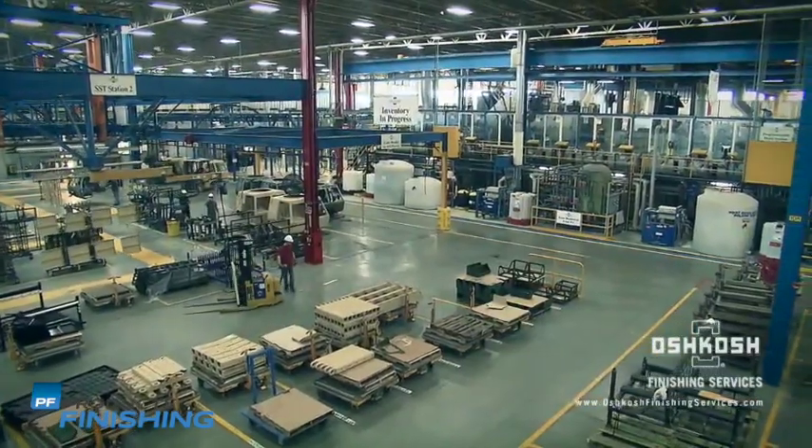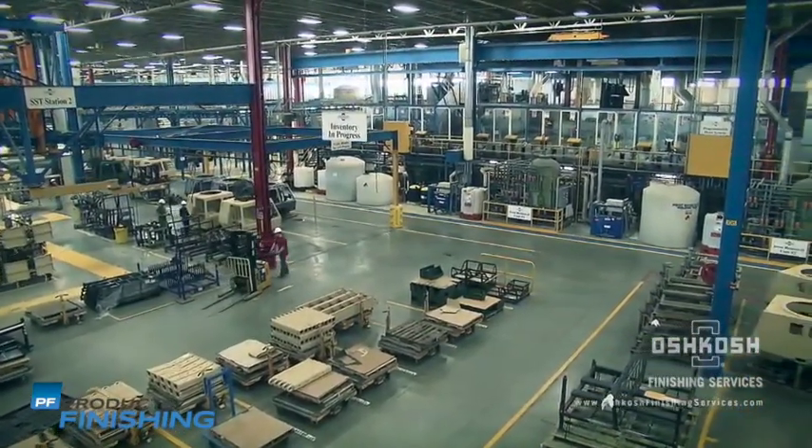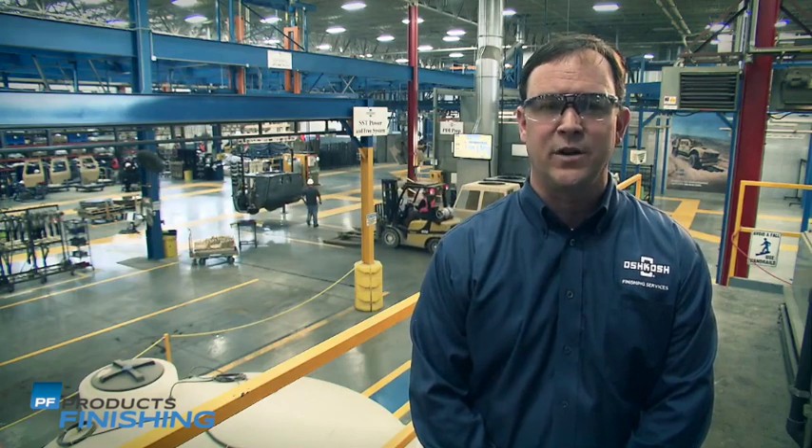Oshkosh Finishing Services serves as one of the largest electric coating facilities in the nation. Our 150,000 square foot facility houses one of the largest programmable hoist systems, or PHS, in the United States. We also serve our customers with a state-of-the-art side rail square transfer system.